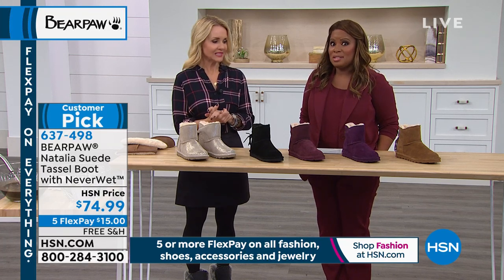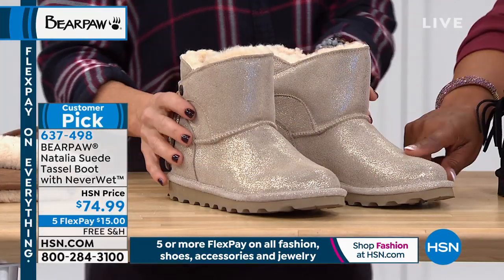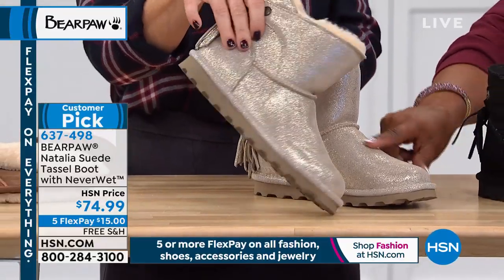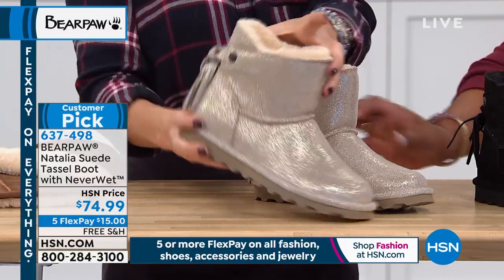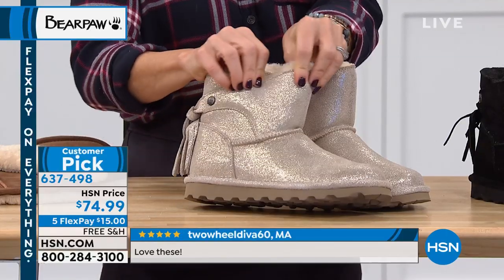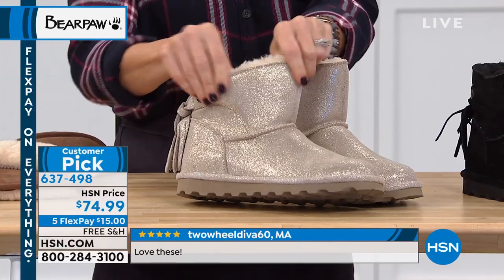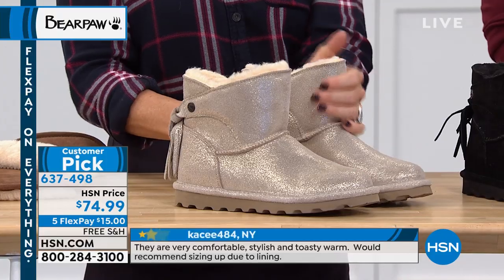This is super cute — another customer pick. If you're a girl that gravitates towards the shiny and glittery things, these are yours. This is the Natalia Suede Booty Customer Pick. Read the reviews — it says 'Love these.' These are $74.99, and remember, everything in fashion and jewelry today is on five flexible payments.